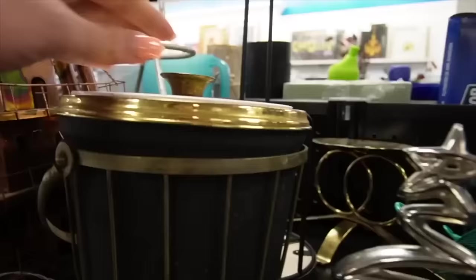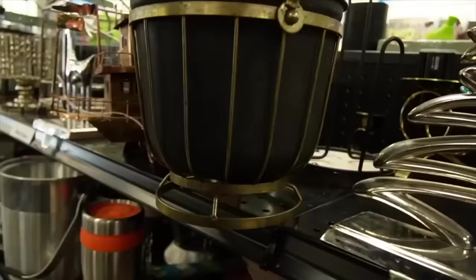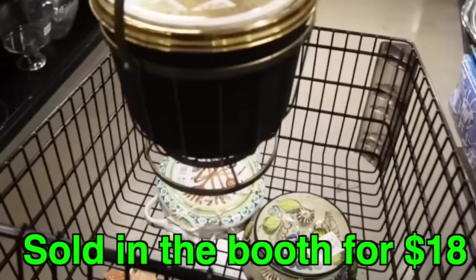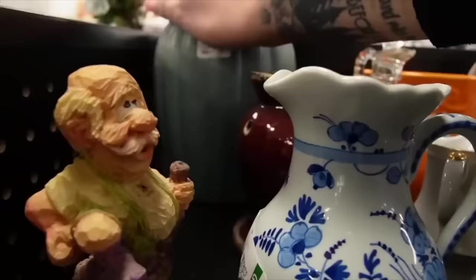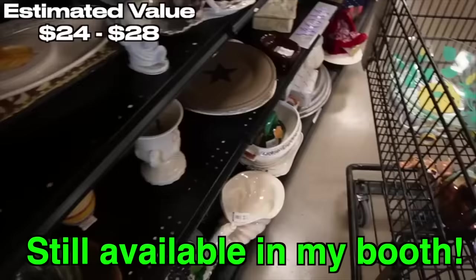Oh, this is neat — that's vintage. It's a George Briard! It's got some wear on it, but boy, that's cool. I think we're gonna grab that. It's $4.99. This looks like it might have some age to it — it's marked USA. I kind of like the color on that, blue. We'll stick that in here.